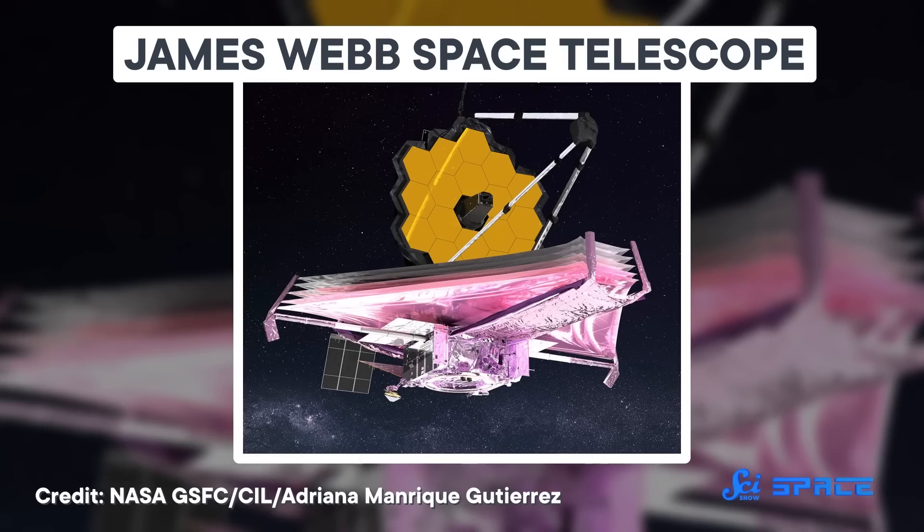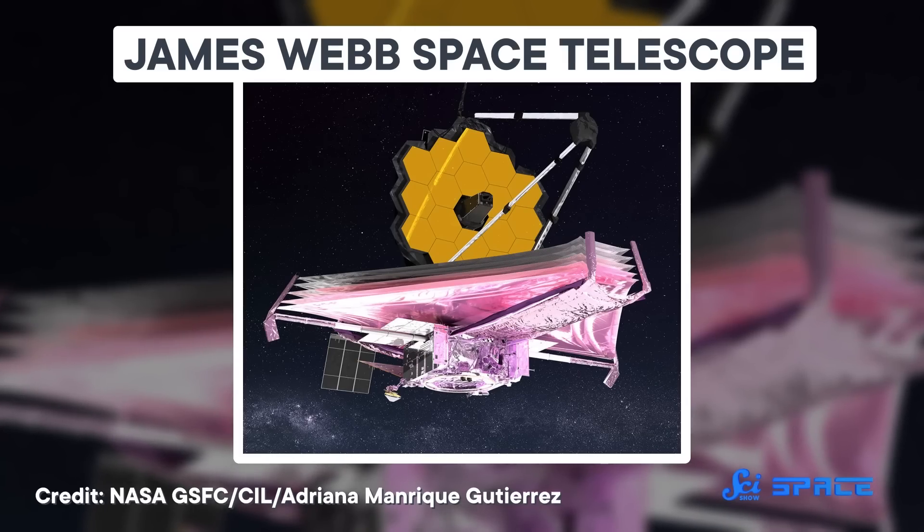If you've heard only one piece of space news this year, it's probably that the James Webb Space Telescope is hard at work delivering science and breathtaking views of the universe. It's going to usher in a whole new era of astronomy. But Webb is far from the only space news that happened this year, and we'd like to highlight three stories you may have missed.